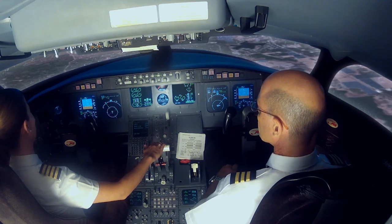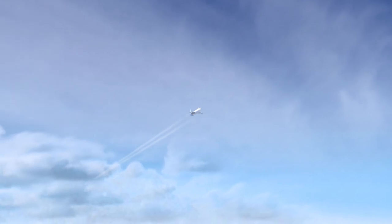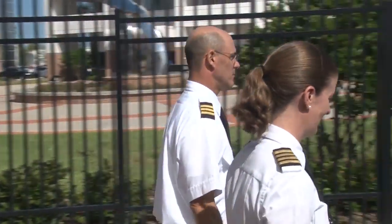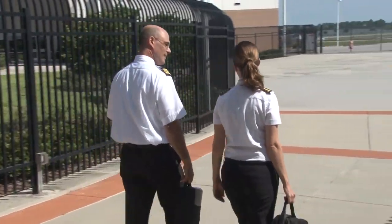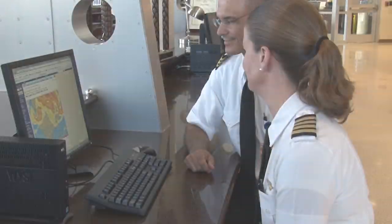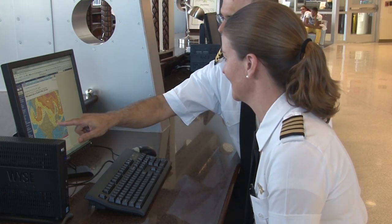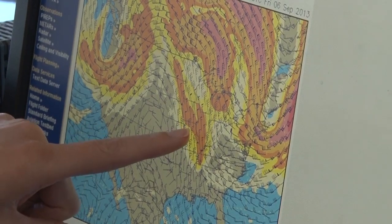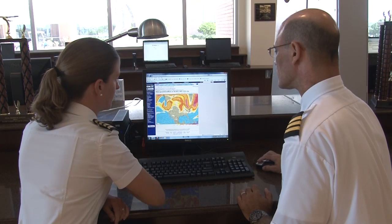IFR flights use the flight instruments in the aircraft to navigate through clouds and at extremely high altitudes. Riddle Air Flight 1926 is being flown today by Captain Jane and First Officer John. Just like Ernie did before his flight, the Captain and First Officer both receive a weather briefing, but this one comes from a company dispatcher instead of a Flight Service Station briefer.